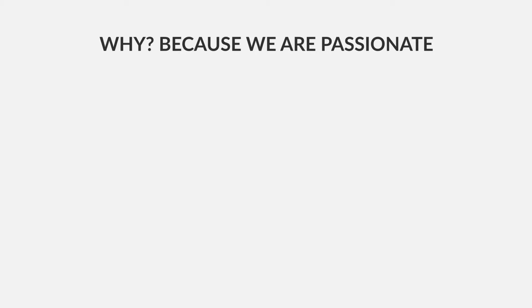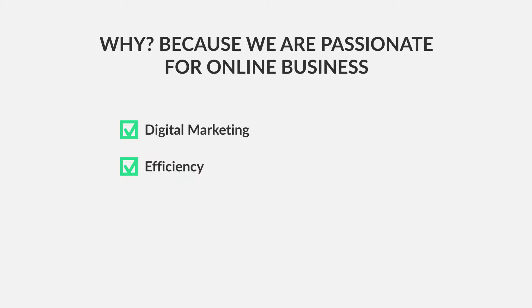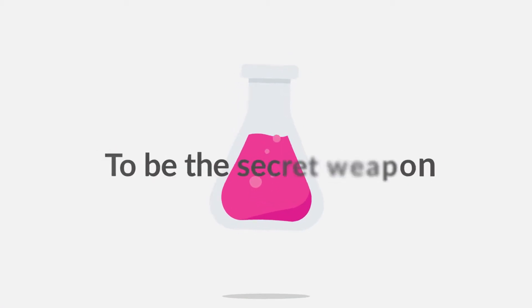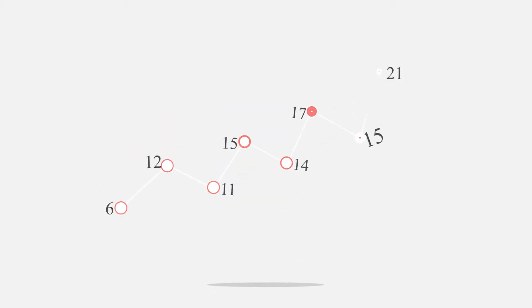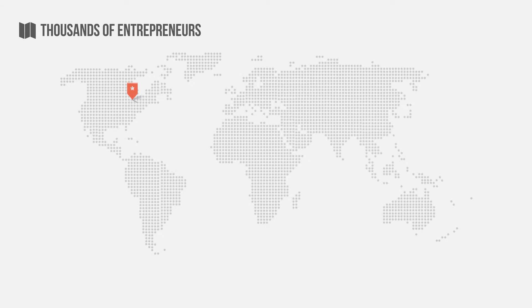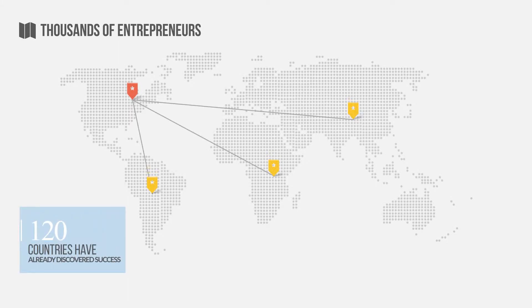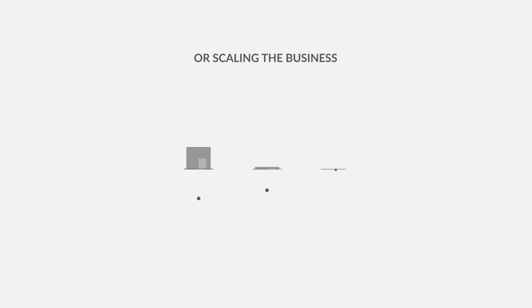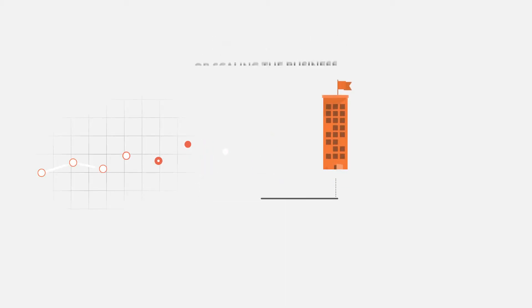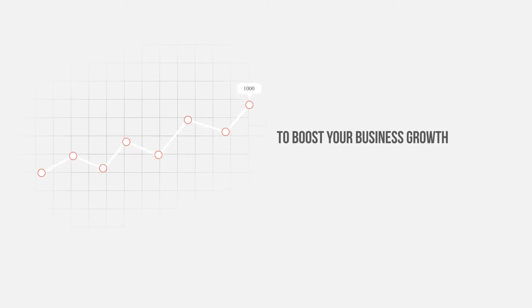Why? Because we are passionate for online business, digital marketing, efficiency, real results, making money, and success. Builderall is developed to be the secret weapon that will skyrocket your business. Thousands of entrepreneurs in more than 120 countries have already discovered success with Builderall when building an online business or scaling the business they already have.